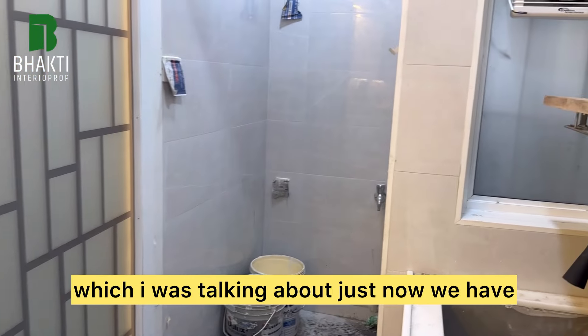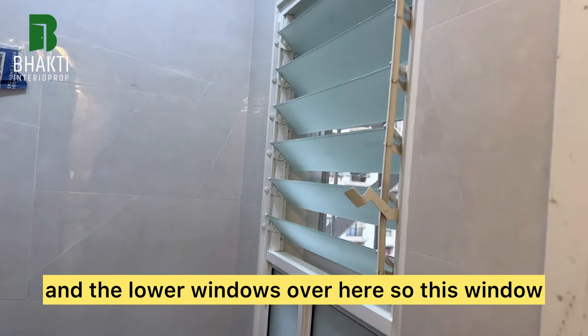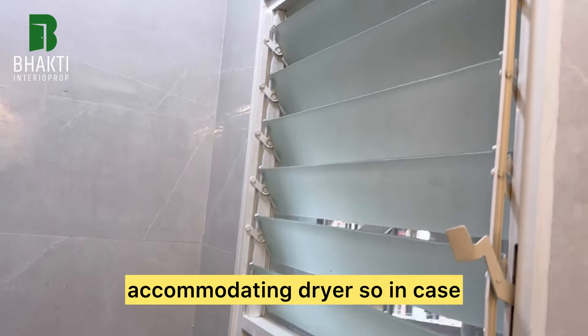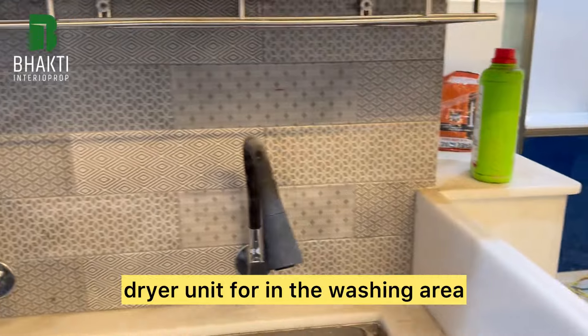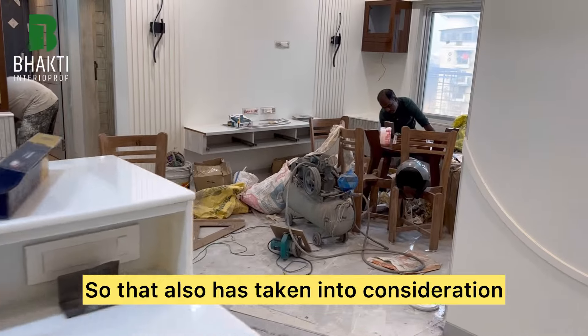This was the glass I was talking about just now. We have installed the exhaust fan, the fixed window glass, and the lower windows here. This window has a slot for accommodating a dryer unit in the washing area, so a dedicated slot for that has also been taken into consideration.